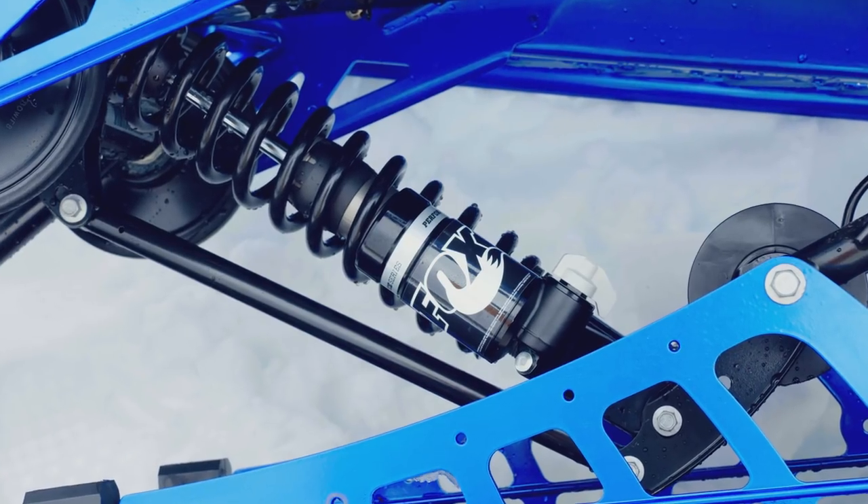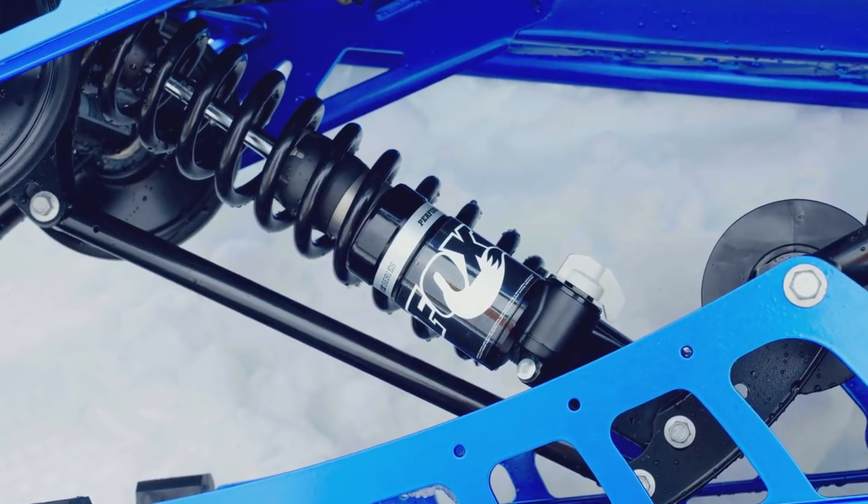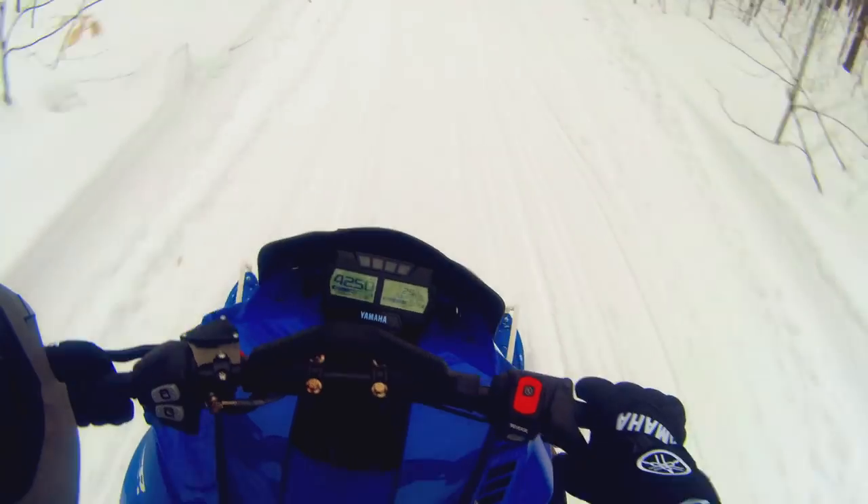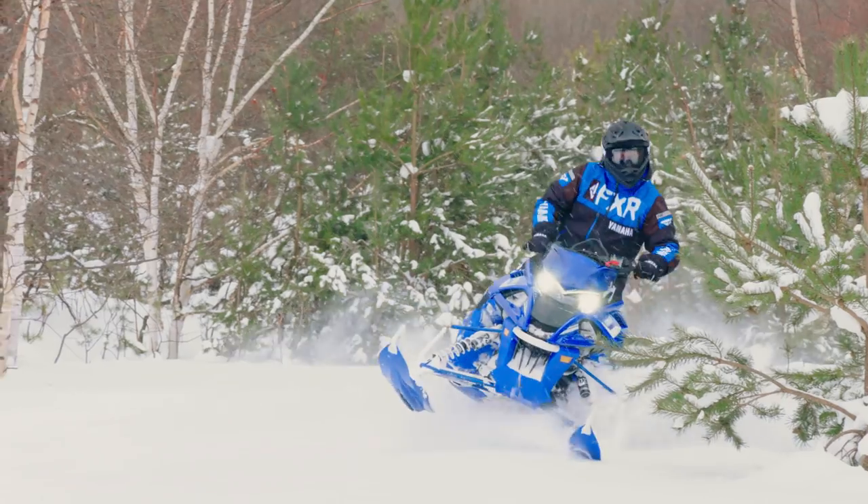The Fox QS3 front and rear suspension, uncoupled rear skid and race blue trim ensures the XTX LE is ready for action, on and off the trail.